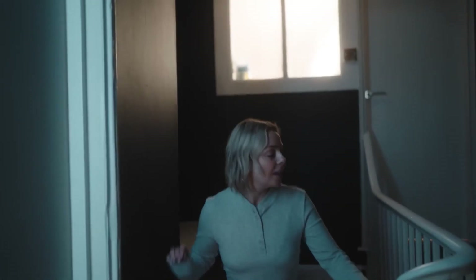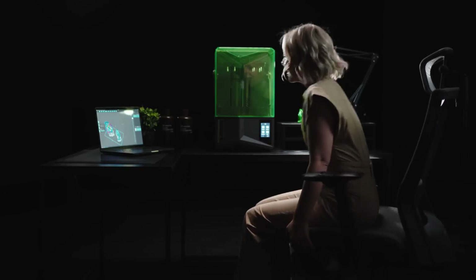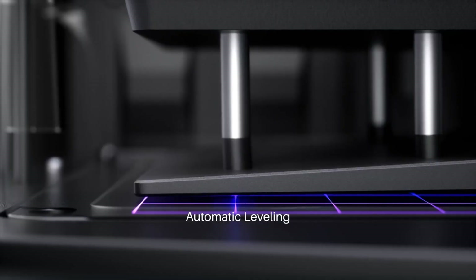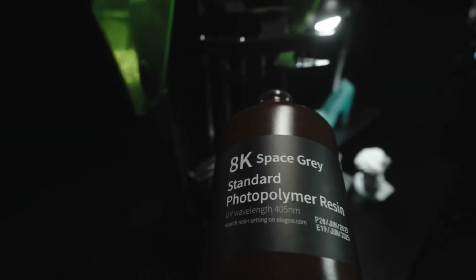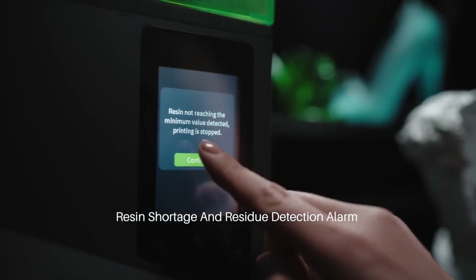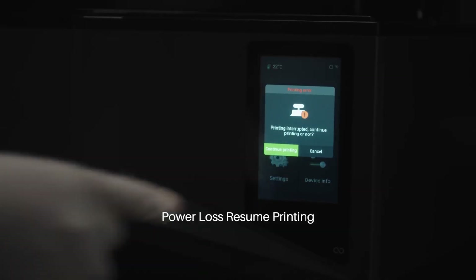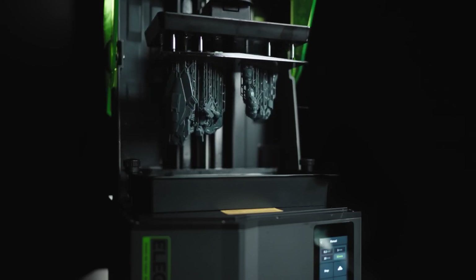One of the standout features of the Mars 5 Ultra is its advanced UV light source, which ensures even curing across the entire build platform. This innovation not only reduces print times, but also improves the overall quality of the finished product, resulting in smooth surfaces and intricate details. The printer's high-resolution monochrome LCD screen further enhances this capability, enabling users to achieve finer linear layer resolutions and sharper edges in their prints.